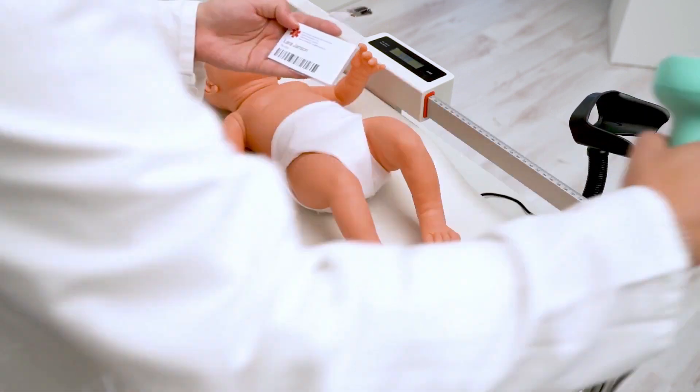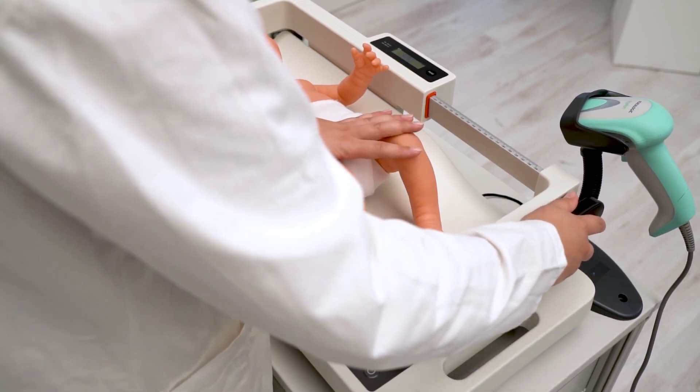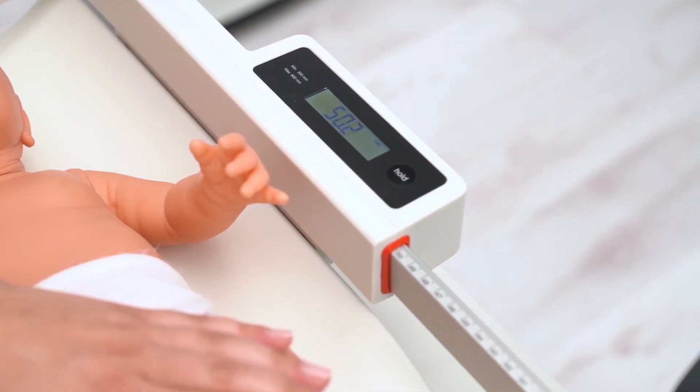Simultaneously, the user can scan their ID barcode. Always securing the baby with at least one hand, the user moves the measuring rod to determine the length of the baby.